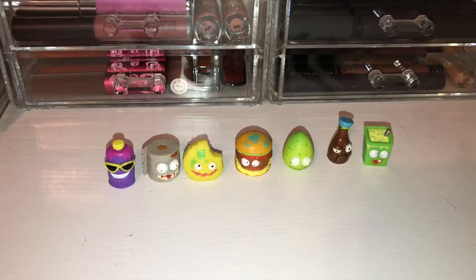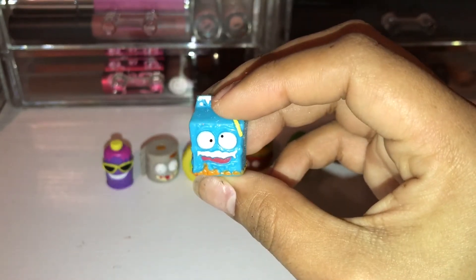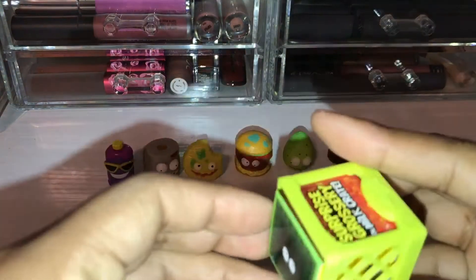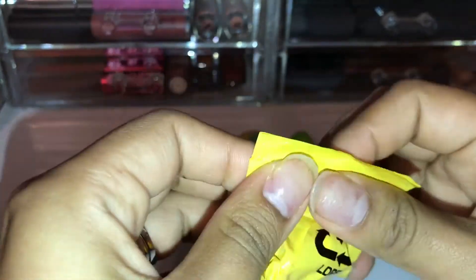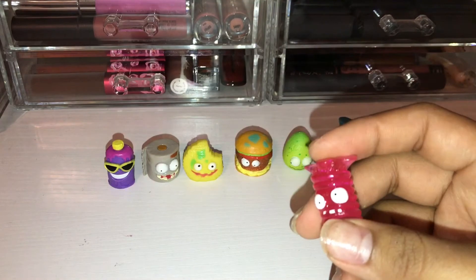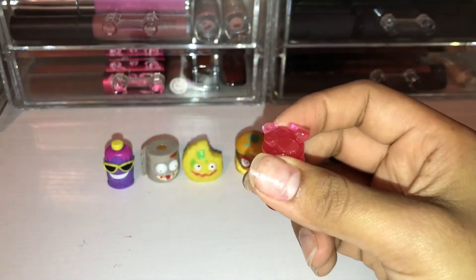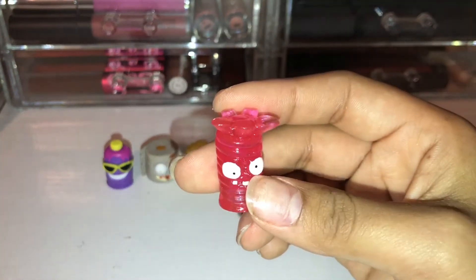And last but not least from one of the visible ones, we have Sour Milk, and Sour Milk is a rare. Next for our Blind Crates — we have a sticky one here, and this one is Lame Licorice. And Lame Licorice is a special edition sticky grocery.